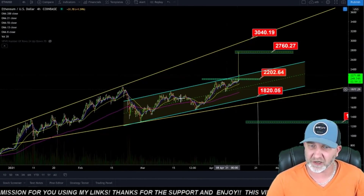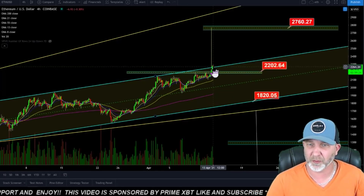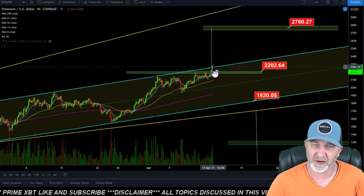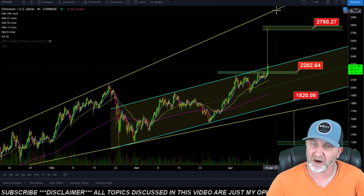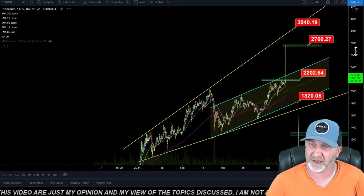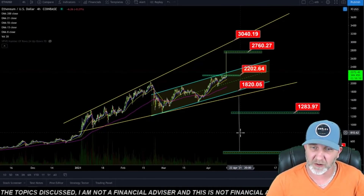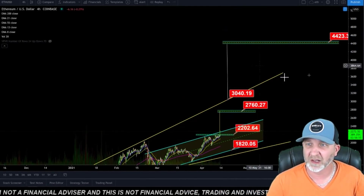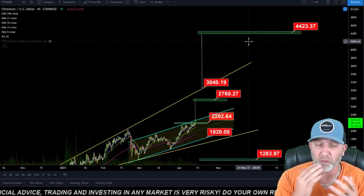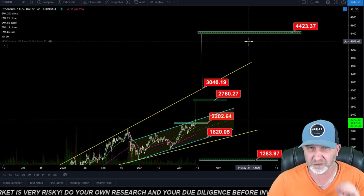For Ethereum, we were watching this rising channel and we have broken out of it. It looks like we came down to test it as support — as long as that holds around the $2,260 range, our measured move of the breakout is about $2,760. If we break above that and get support, we could come to test the top of this rising broadening wedge around $3,000. The super bullish case: break that top trend line and continue up to the $4,400 range. I would be extremely cautious with everything going on.